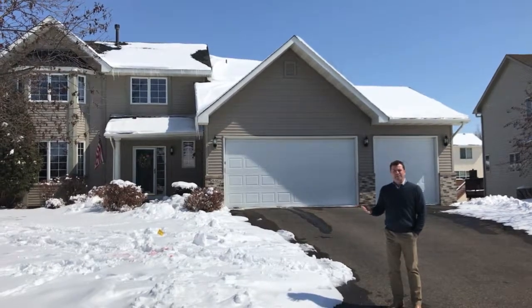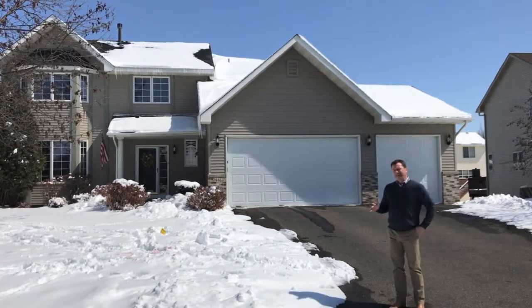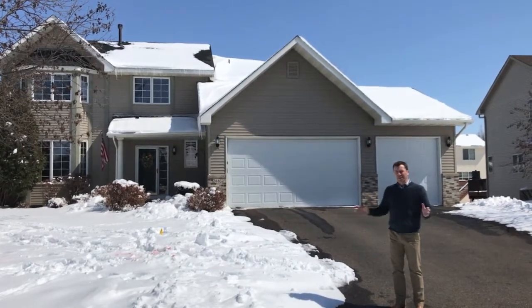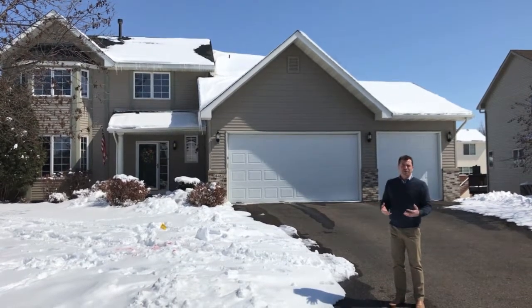It's got four nice-sized bedrooms upstairs, and a private master bath upstairs as well. The main level is open, with a gas fireplace, and the laundry room is on the main level that doubles as a great mudroom.